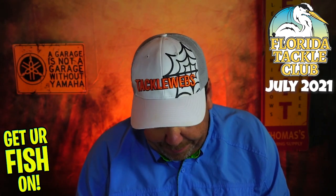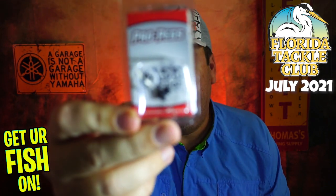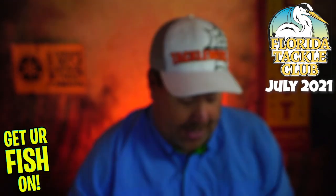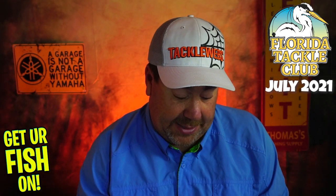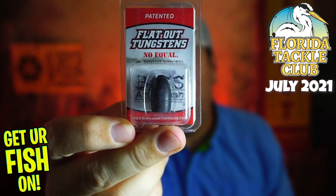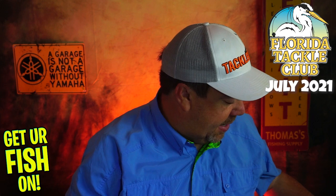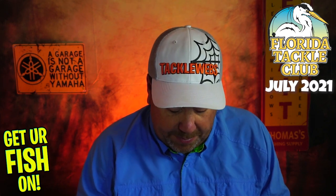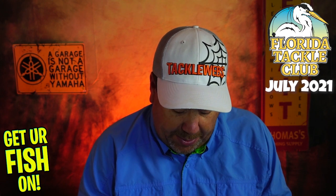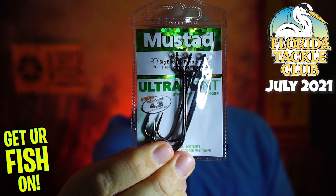Next, they sent some pegs — I know it's crazy, but I love this kind of stuff. Also some tungsten, one and a quarter ounce. When you're flipping and pitching, that is a great one to have. They also sent some Grip Pin Big Bite hooks — five-ought worm hooks from Mustad.